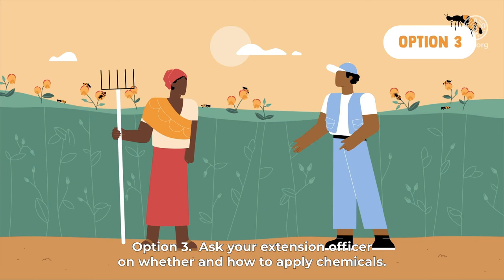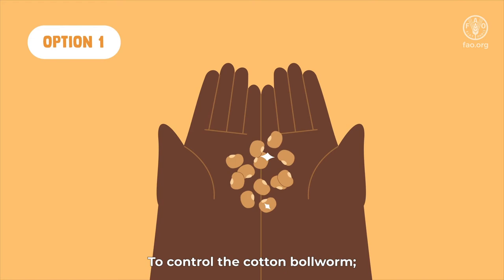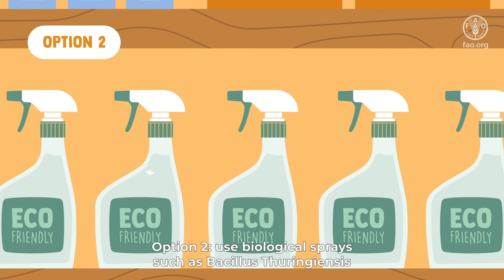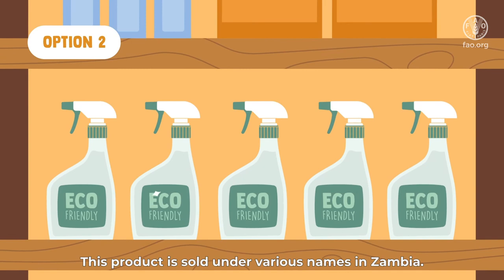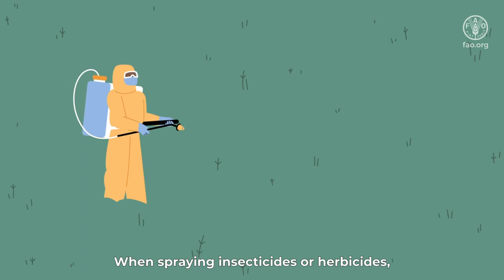To control the cotton bollworm: option one, use resistant pigeon pea varieties such as Mutawajuni; option two, use biological sprays such as Bacillus thuringiensis and spray three to four times when plants have fruit pods — this product is sold under various names in Zambia; option three, consult with your extension officer for chemical control options. When spraying insecticides or herbicides, full protective clothing, proper storage, disposal of empty containers, and other safety guidelines should be followed.